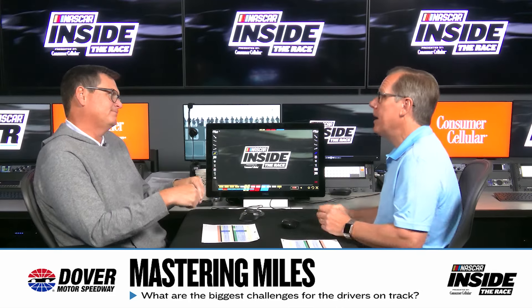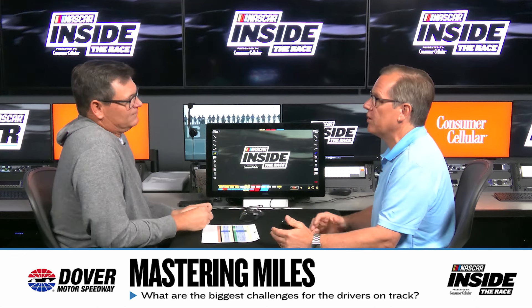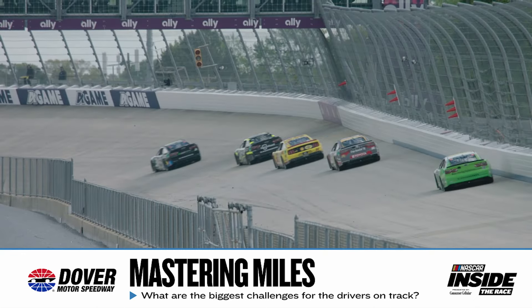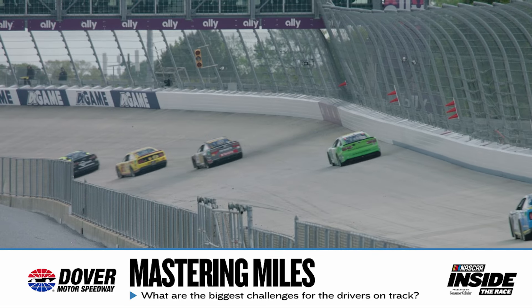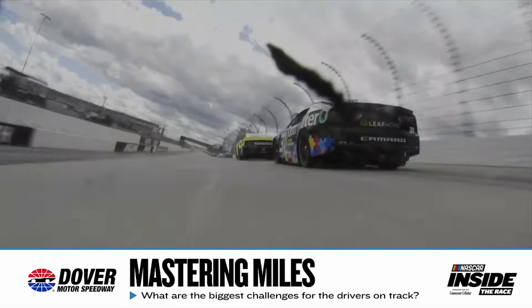Tire wear has always been a concern when we showed up for first practice — usually the first set of tires would show cords in 10, 12, 14 laps, and we didn't know where to go from there. I think Bristol has to be in the back of these crew chiefs' minds. I don't think it'll be an issue, but you've got to be aware of what the weekend's going to bring.